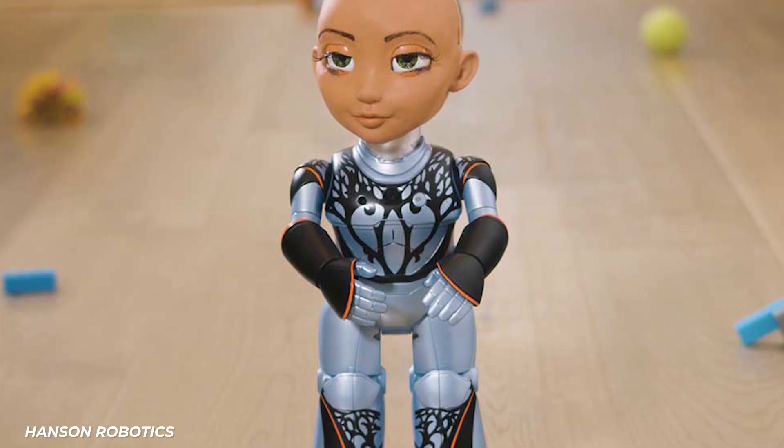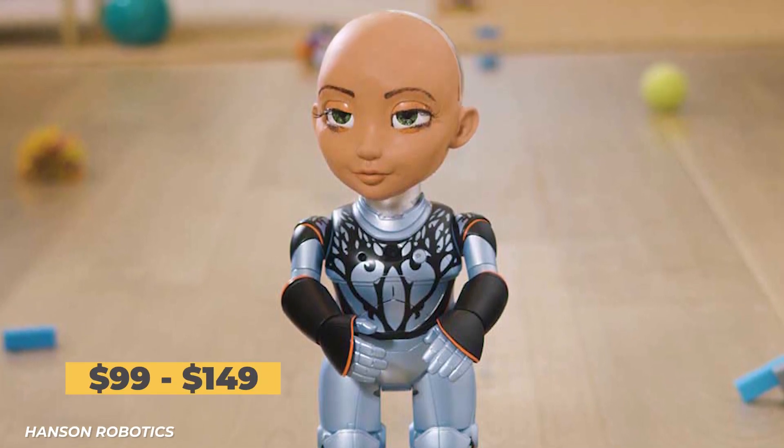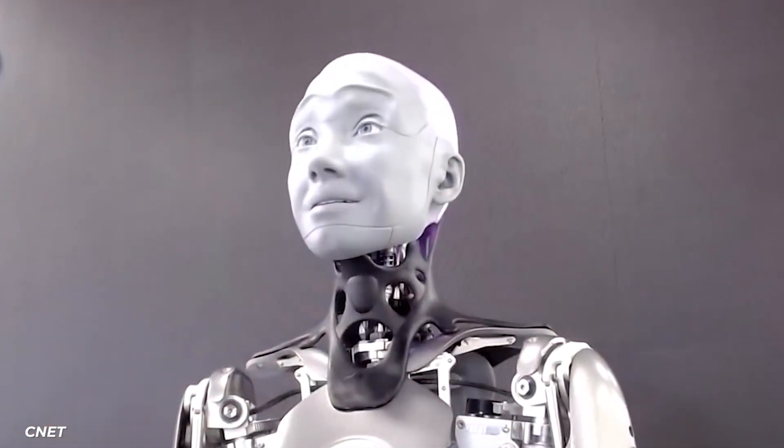Regardless, the commercial version, known as Little Sophia, costs between $99 and $149. Then there's Amaka, who looks like her design goal was: how can we make the robots from iRobot even more terrifying? Well, mission accomplished. Engineered Arts claims that Amaka is the most advanced humanoid robot ever built.